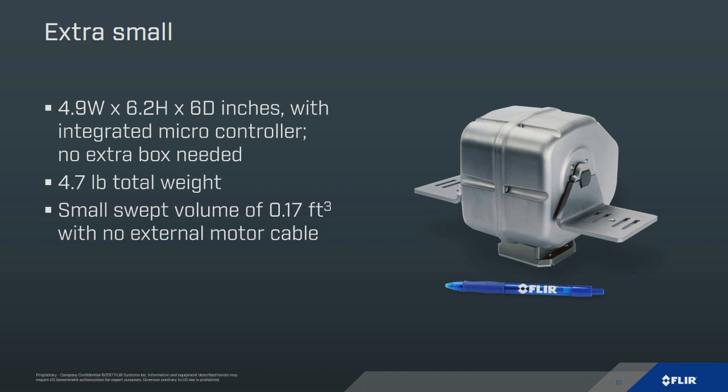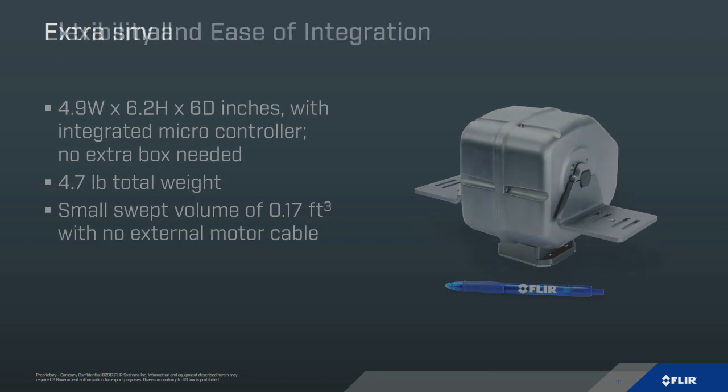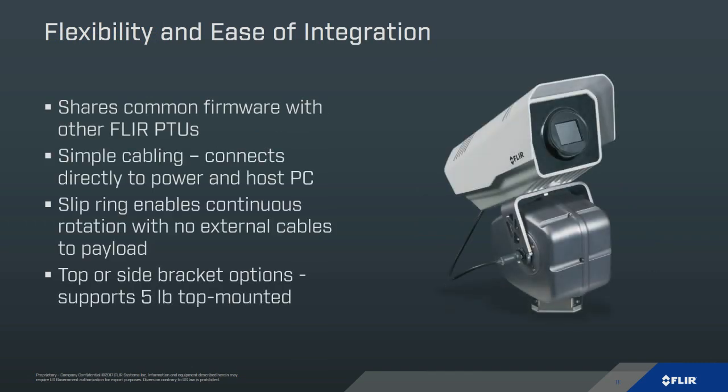The unit is approximately six inches high and you don't need an extra controller box, so setup is really easy — there's just one main cable to provide power and comms. The unit itself weighs just under five pounds. And because there's no external motor cable, the swept volume is also pretty tiny, so you don't have to worry about a cable getting wrapped up. We made the decision to stick with our existing firmware so if you're familiar with our other products you can start running this unit very easily — just a few new commands added and all the old code should still work. The slip ring gives you up to 11 passthroughs, and we have multiple bracketing options; if you want to make your own, we'll provide the drawings.